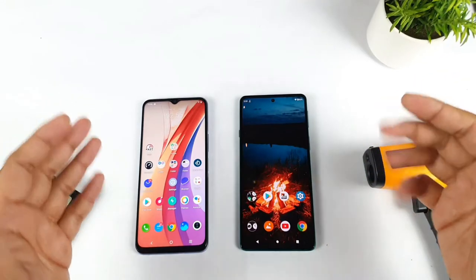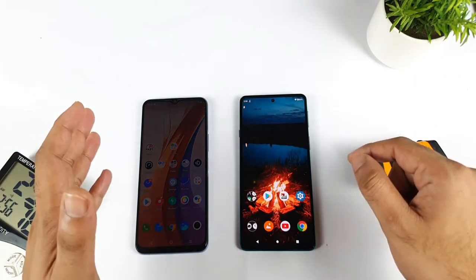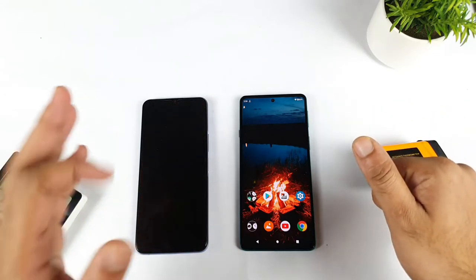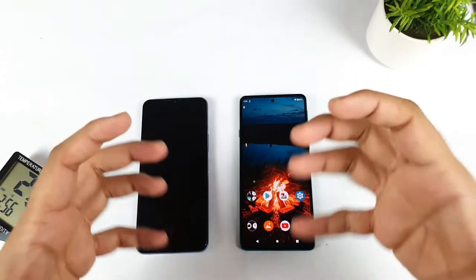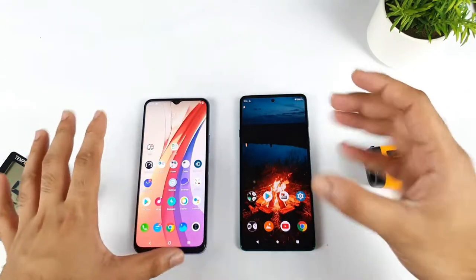Hi friends, welcome back to Charles Saitikuru. In this video, I will do the AnTuTu benchmark test comparison between the iQoo Z3 vs the Moto H20. The iQoo Z3 has got the Snapdragon 768G processor and the Moto H20 has got the Snapdragon 778G processor. Let's see how much difference we can expect between these both phones in terms of the CPU and GPU comparisons.